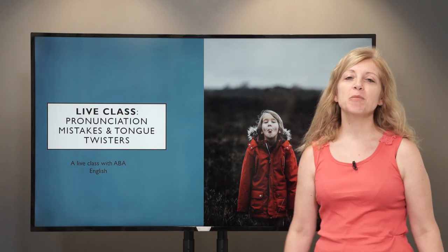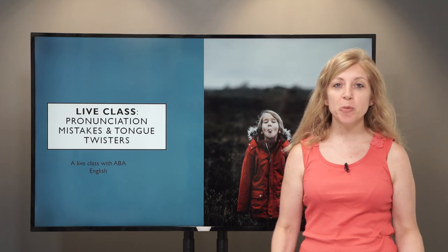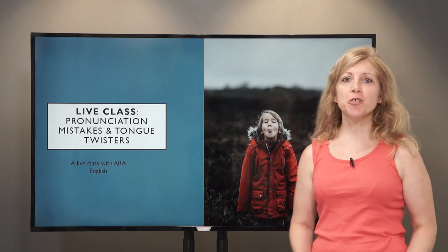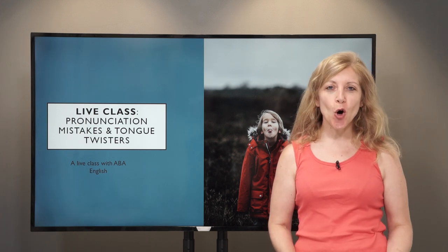Hi, I'm Del and welcome to today's class. Today we're going to be talking about pronunciation mistakes and tongue twisters.